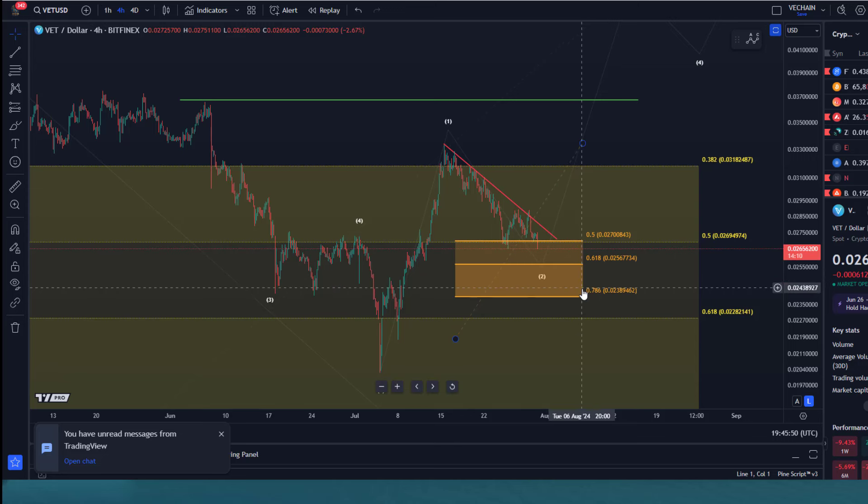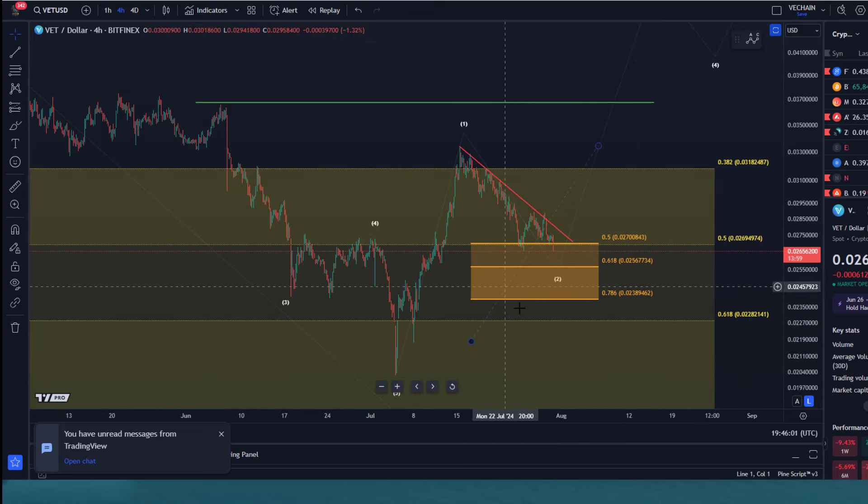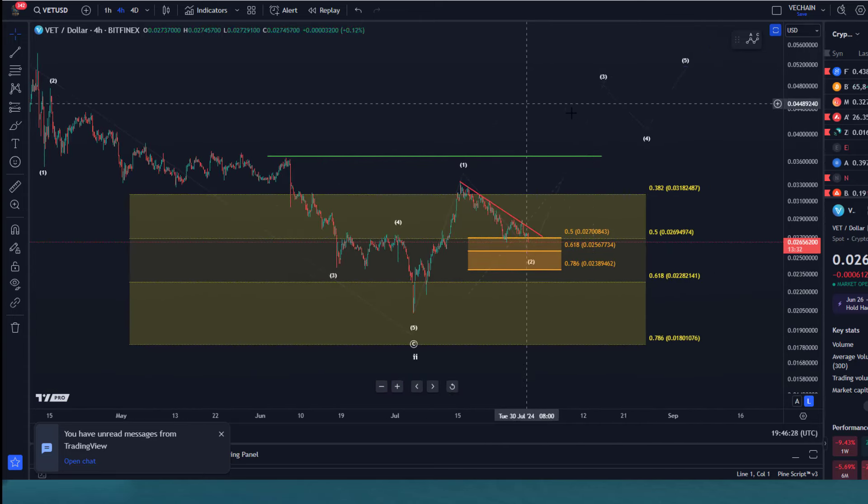The next support level is at 2.56 cents and then 2.38 cents. As long as we're holding that 2.38 cent level, a third wave rally could start from down there. At the moment we are in that support area. We're watching for a possible first break above the trend line as an early indication that a low is in, then a break above the last swing highs at 2.89 cents would give us further confidence.